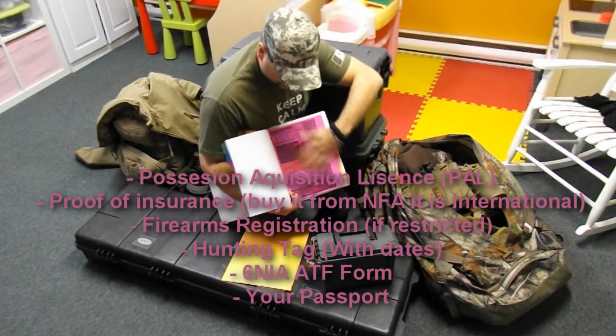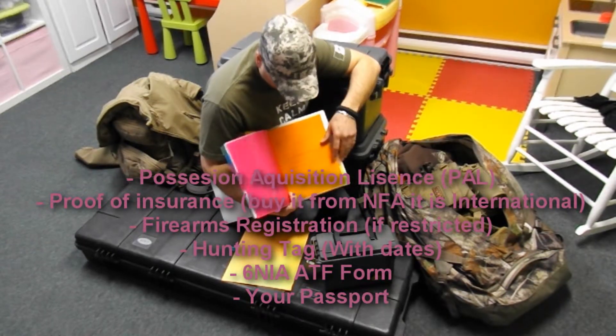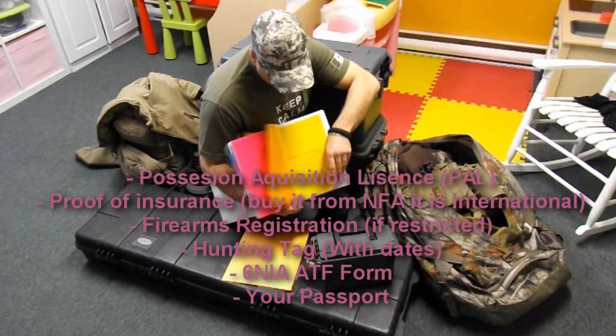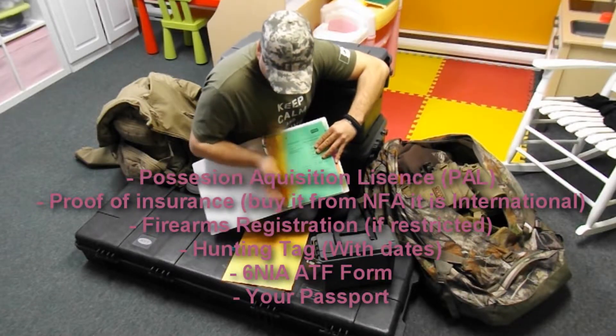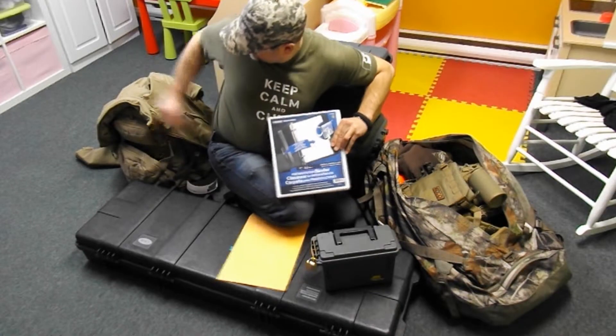Inside that book I have all the documentation concerning insurance and everything I own, plus all the confirmations and documentation from when I transferred the information back. This book should always be on you in your carry-on.